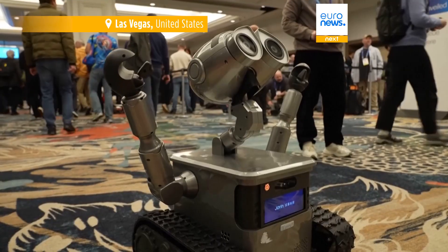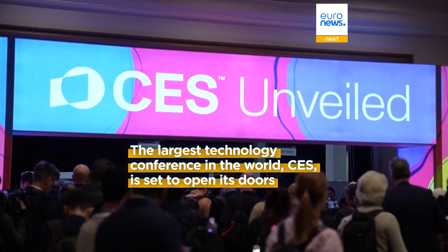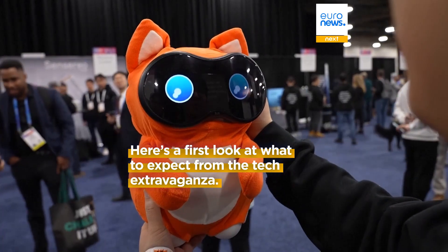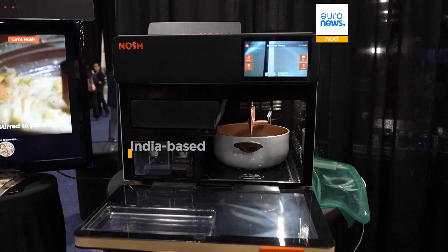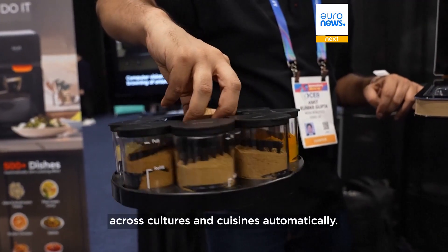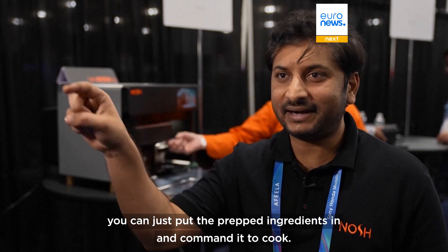Nosh is a RoboChef that cooks 500 plus dishes across cultures and cuisines automatically. How it works is users can select the recipe on the app. It tells you what all ingredients are required, and you can just put the prepped ingredients in and command it to cook.